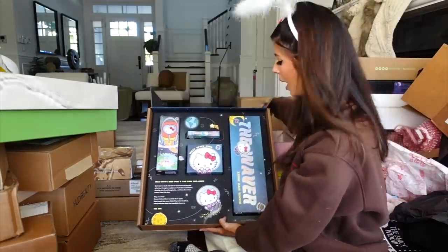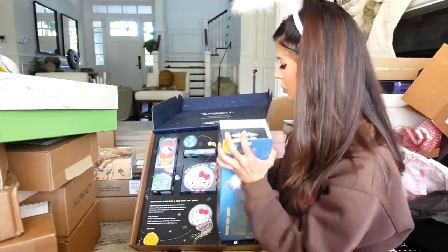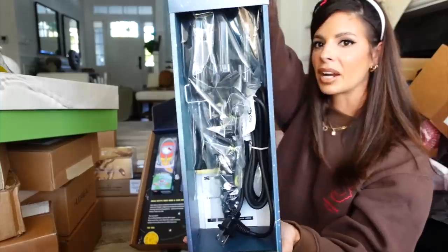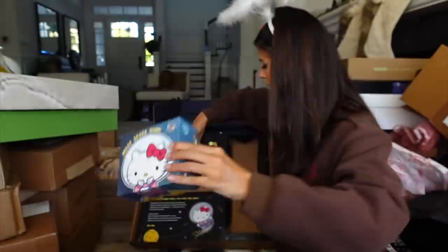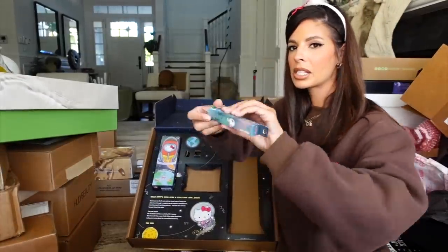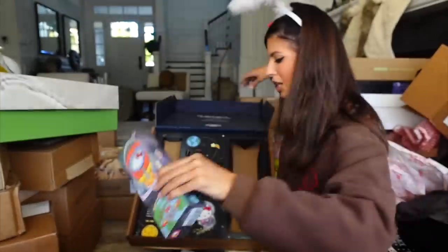Hello Kitty in the house — this is Insert Name Here. It looks like they collabed with Hello Kitty. They had the hair waver and it's Hello Kitty themed — how cute! They sent me a space bun. I really like their Quick Slick for flyaways as well as their heated hairbrush. Thank you guys.